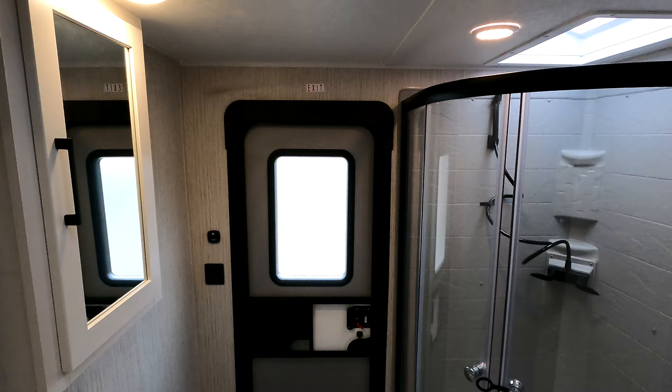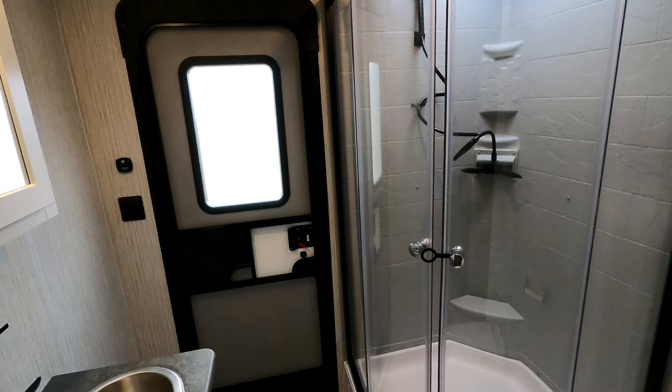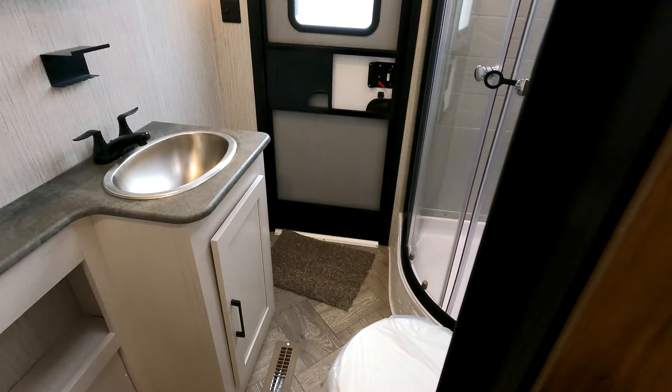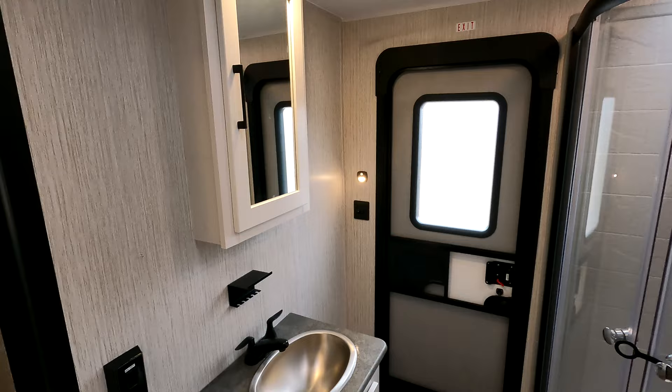Coming back to your bathroom — it's all private entry from the outside. Ceiling height in the coach is right at 80 inches. The bathroom gives you an additional skylight for some extra headroom. Full-radius 34 by 34 shower — it's a two-piece plastic shower with about a 12-inch step up to get in. Plastic foot-flush toilet, additional cabinetry at the foot of the toilet with a stainless steel drop-in bowl sink, and the medicine cabinet is also provided.